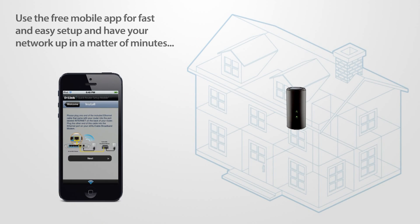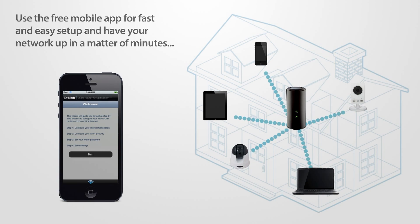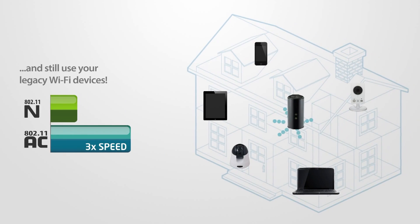Use the free mobile app for fast and easy setup and have your network up in a matter of minutes. Backwards compatibility ensures you will instantly see a boost in performance in your 802.11ac devices and still use your legacy Wi-Fi devices.